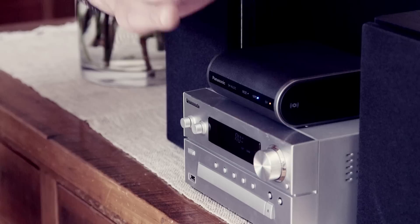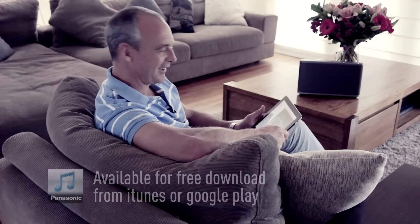And if you've got an existing audio system that you just love, well, the All1 allows you to simply add it to the integrated network. And your stereo doesn't even need to be the same brand. Now that's pretty cool.